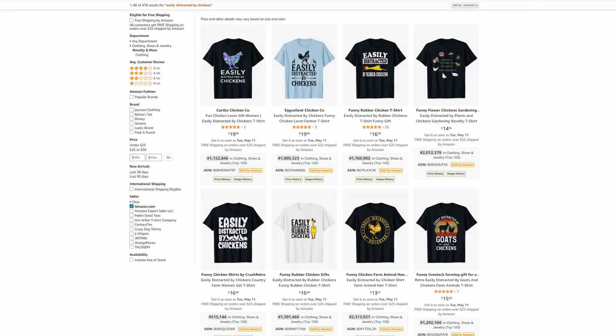Let's get started. Niche number 1: Easily distracted by chickens. This is a broad niche that has the largest number of sub-niches that I have ever seen. Other sub-niches I can suggest are: easily distracted by tractors, airplanes, cats, dogs, cows, and many more. You can also look at these designs and try to define the design templates that have been used here. Then you can use them in other niches to speed up your design-making process.